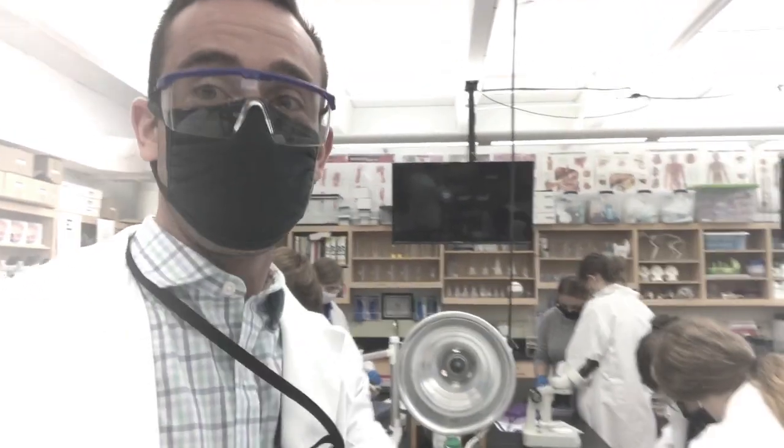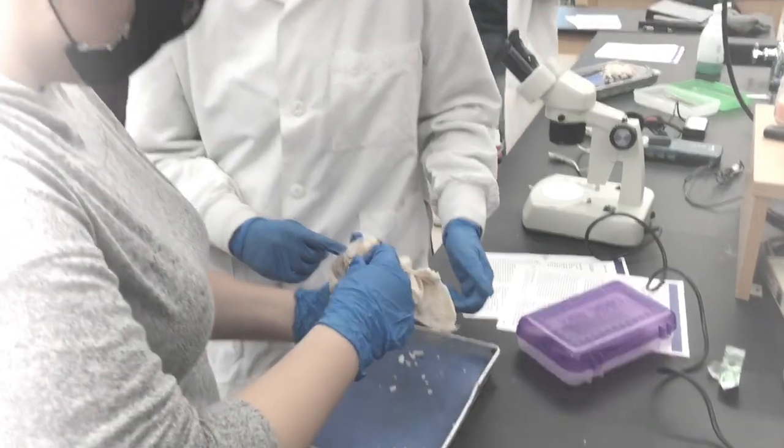Hey future Huskies, my name is Mr. Messier, and if you take my class — Human Anatomy and Physiology — someday you might get to do this. Whether you're dissecting hearts, brains, eyes, finding blood pressure, listening to heart sounds, or more, Human Anatomy and Physiology is a great course in preparing you for a future career in biomedical sciences. I hope to see you in my class someday.